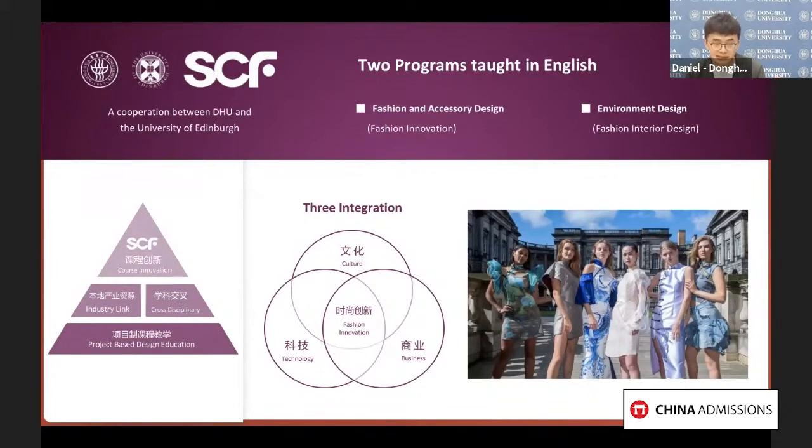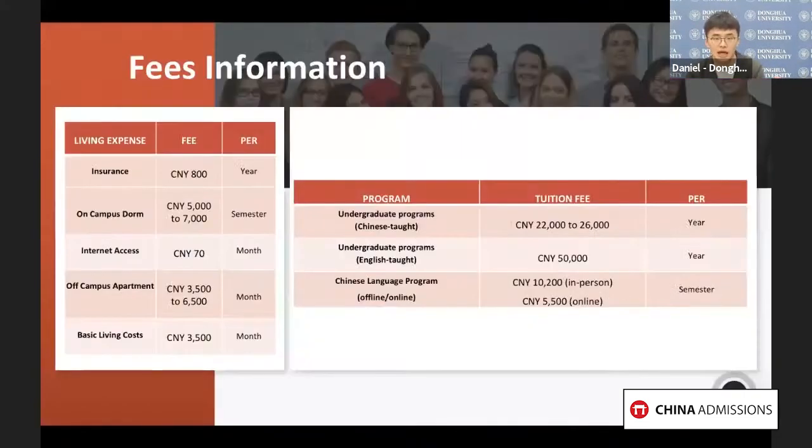That was the bachelor's programs and Chinese language programs on offer at Donghua University. Here comes the fee information for your reference. On the left, you can see all the tuition information for the programs mentioned above, and you can also see an estimated living cost in Shanghai and the cost of a dorm room on campus.